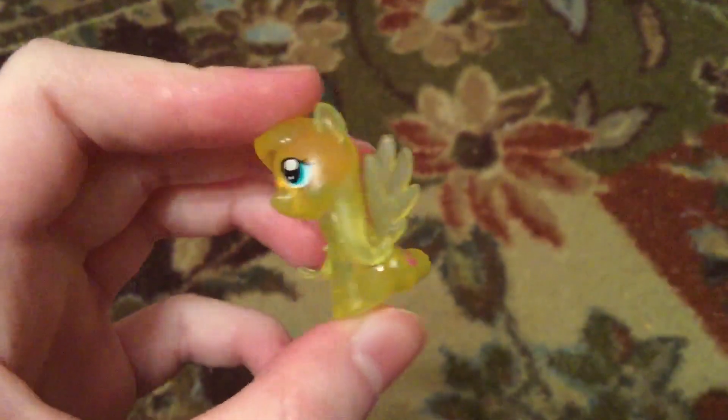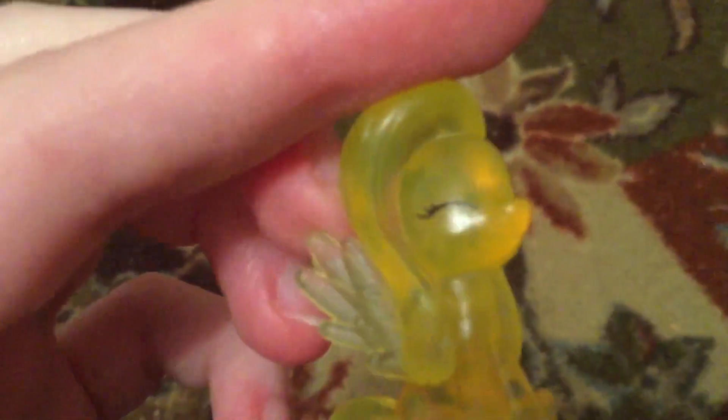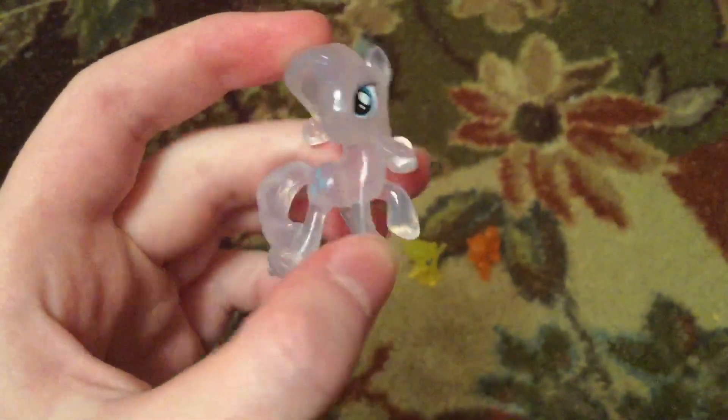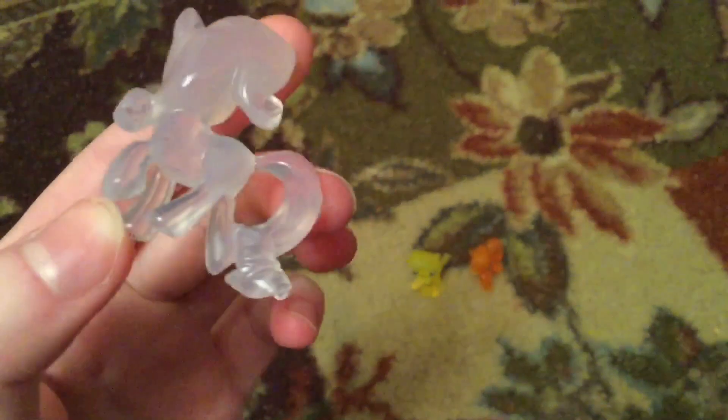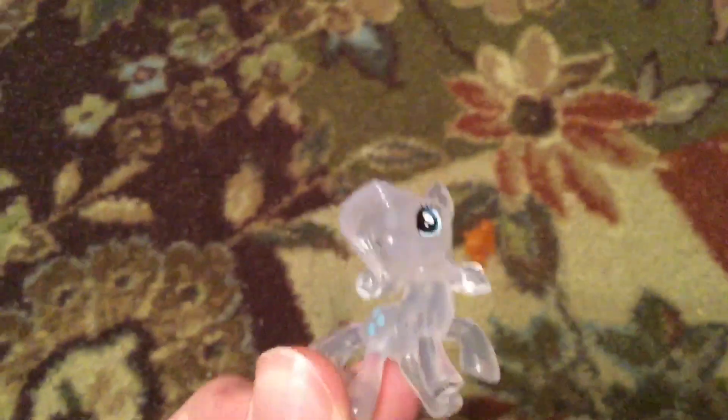Like, look, they actually took time for the wings and they took time on the eyes. Look, one eye is closed, and they all have different poses, and they actually look like they're supposed to in the show. Okay, they're all see-through and not colored very well, but a lot of them are like that.